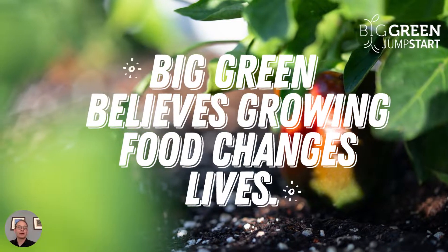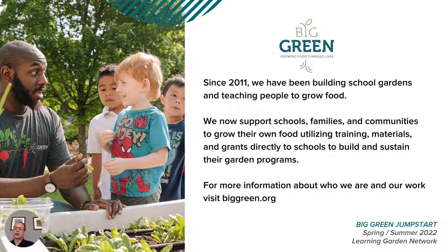Here at Big Green, we believe that growing food changes lives. Since 2011, we've been building school gardens and teaching people how to grow food. Growing food improves nutritional security, mental health and healing, increases time spent outdoors, and cultivates a deeper sense of connection to our collective impact on each other and the environment.